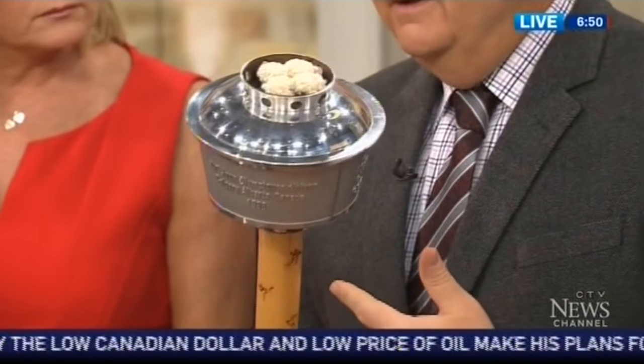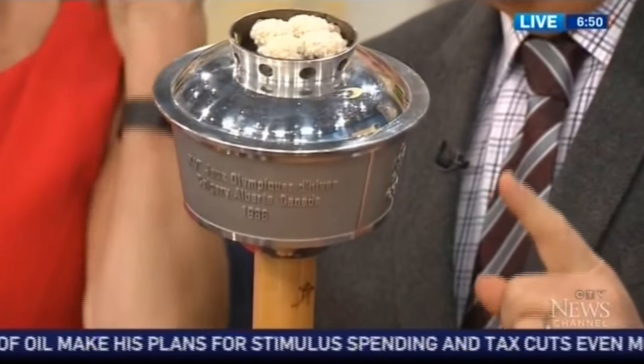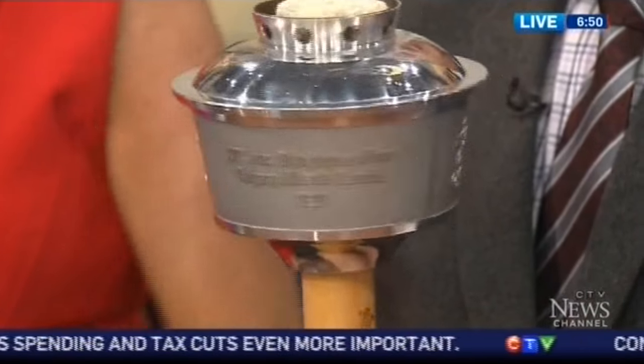There's an online auction going on out of Boston selling Olympic memorabilia. This is a 1988 Calgary Olympic torch. This is fun — I was at these games. I worked for CTV for these games.